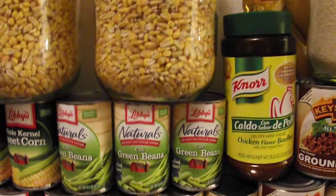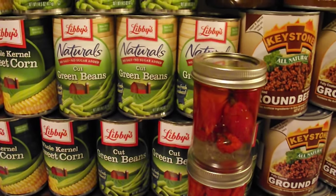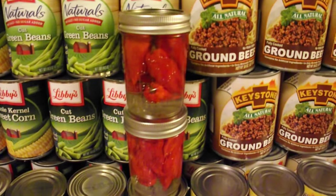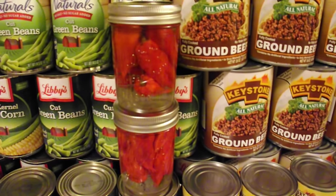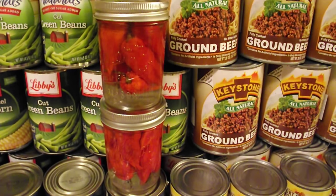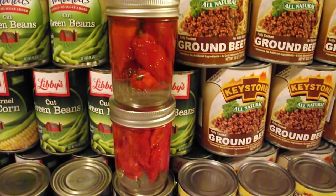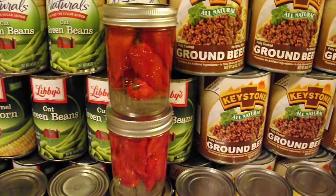Going back down here, just below the corn, we have green beans — the naturals green beans and the regular cut green beans. Now what you see in the middle right here is my ghost peppers. I love ghost peppers and the only way I can preserve them long term is in vinegar, so I'm still going to be able to have my heat.